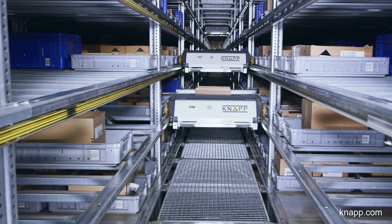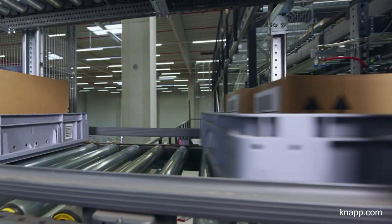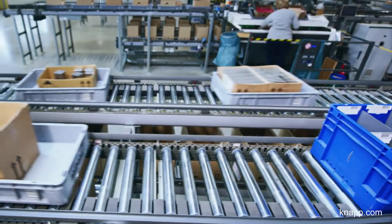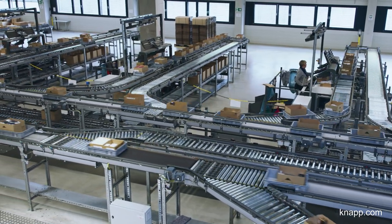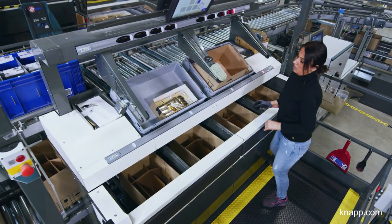The containers are automatically transported from the OSR shuttle to the employees at the workstations. At a total of nine workstations, our employees pick the items into dispatch cartons.